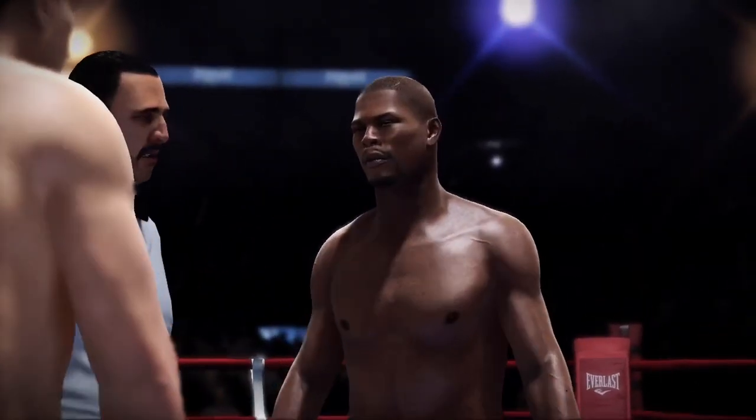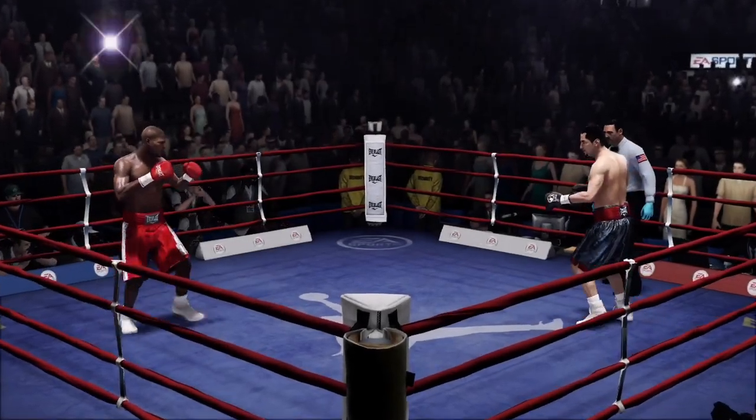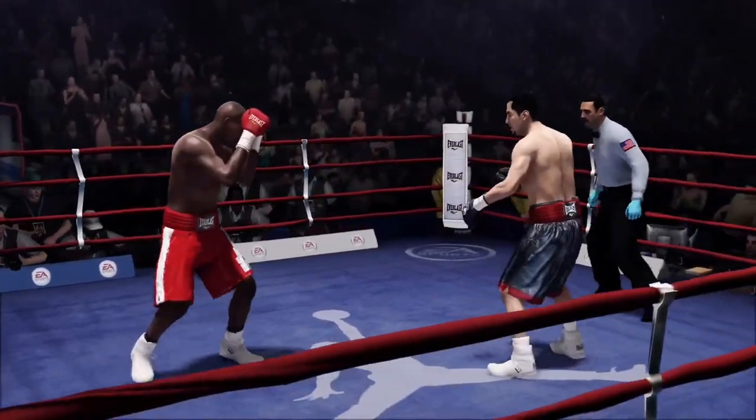Remember guys, obey my commands at all times. Let's have a good clean fight. Touch them up. Round number one is now underway. All the talk is done. It is simply time to fight.